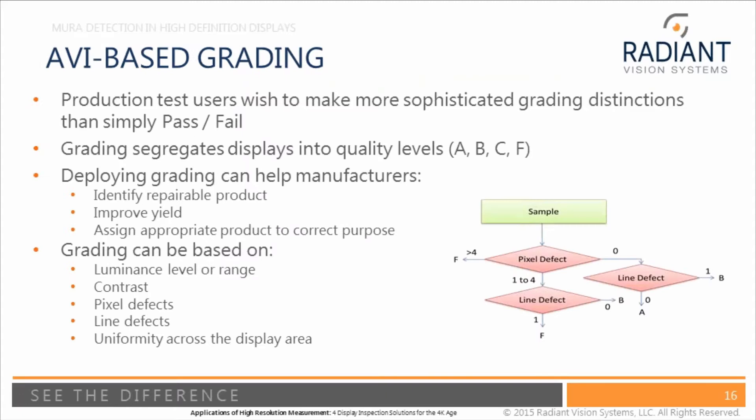Grading is where you set different levels of quality. For example, zero pixel defects is a grade A, a certain number of pixel defects is grade B. You can use different levels of quality for different applications — a very high-end system needs a grade A display, while an inexpensive system where display quality is not the top concern might use a grade C display. Displays that can never be shipped are grade F — failure displays.